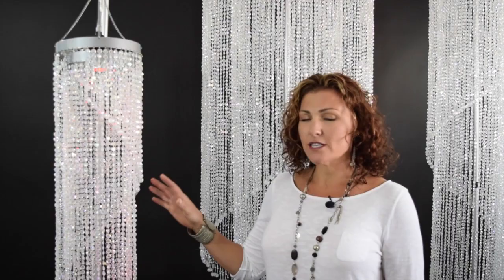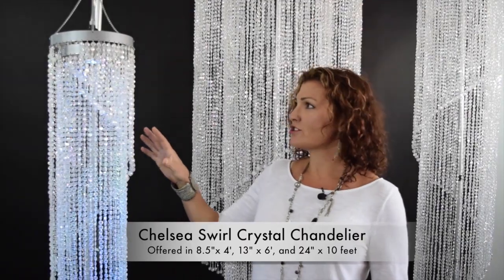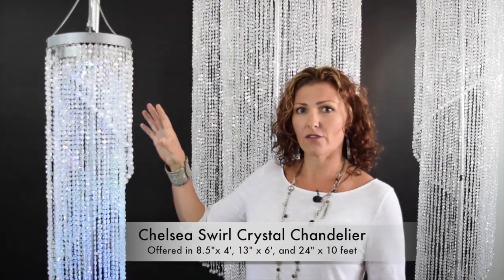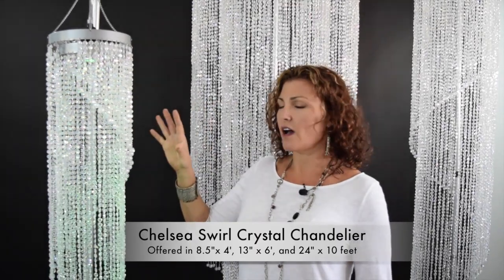Hi everybody, I'm Katie with Shop Wild Things. Thank you for pressing play and checking out our video. I wanted to show you three sizes of our Chelsea Swirl Chandelier. This is a beautiful chandelier. We offer it in three different sizes and I have them up here today for size comparison so you can see what they really look like sort of in person.